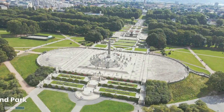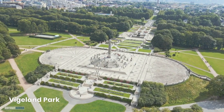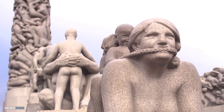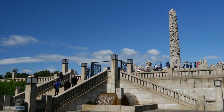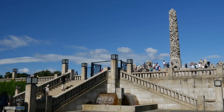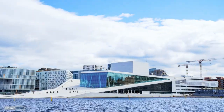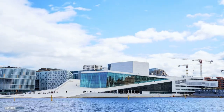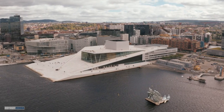Wander through Vigeland Park, adorned with captivating sculptures created by Gustav Vigeland. Stand in awe of the striking Oslo Opera House, a masterpiece of modern architecture that seemingly rises from the Oslo fjord, offering panoramic views from its rooftop.